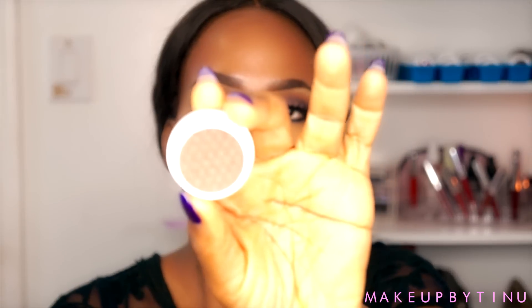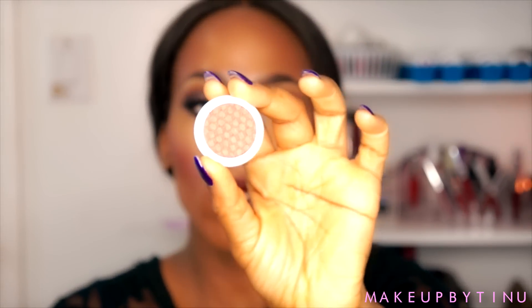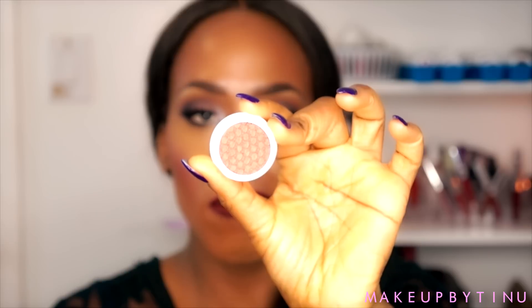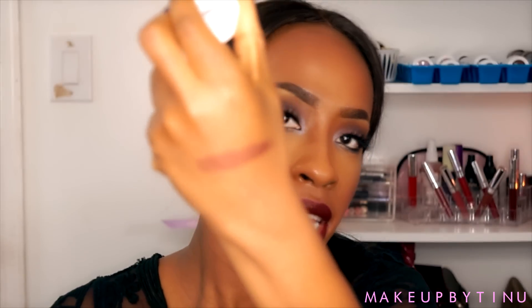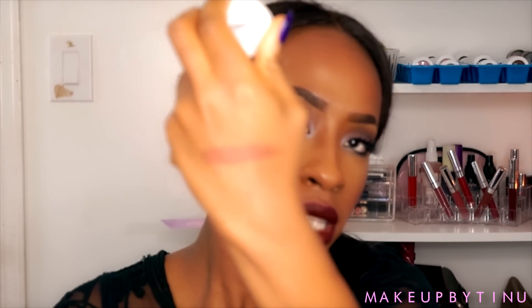Now let's move on to the eyeshadows I picked up from the fall collection. These eyeshadows were so stunning and so unique I had to get my hands on them. This one is called Boy Band — it's an absolutely stunning bronze color, so beautiful and absolutely pigmented.